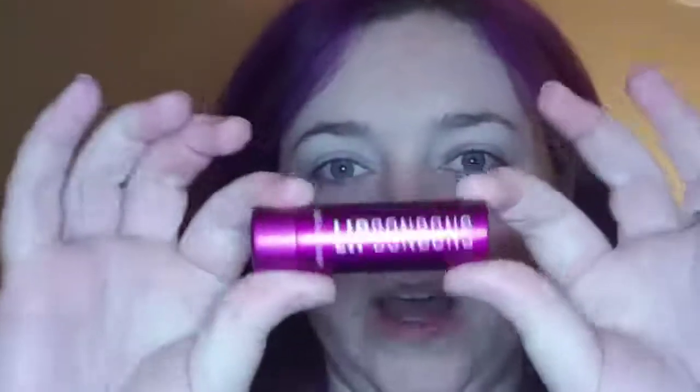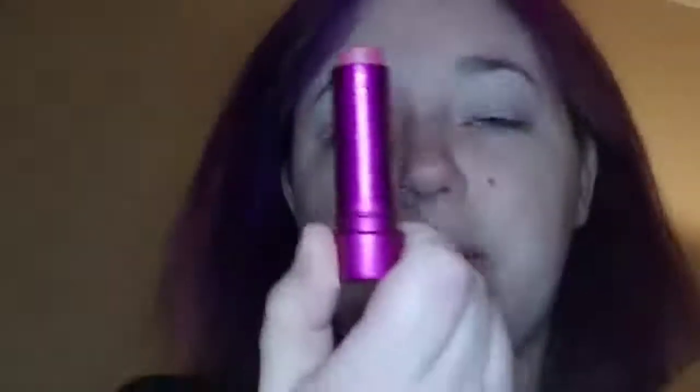Hey guys, welcome back for color of the day! Today's lip bonbon is called Red Velvet Cake, so let's go ahead and give this a shot. This is my personal favorite just because I really like red velvet cake in general, so here we go.